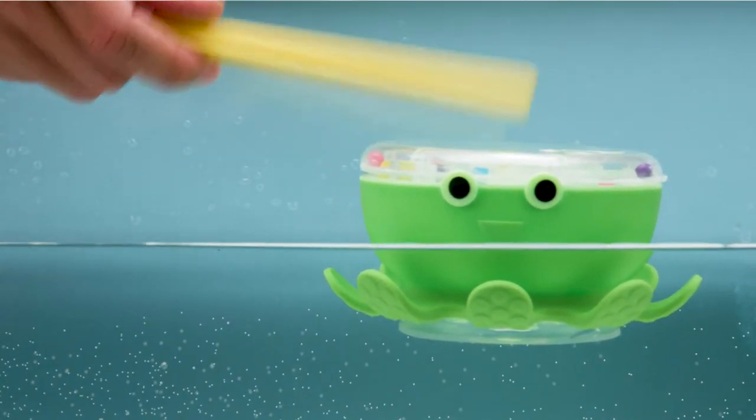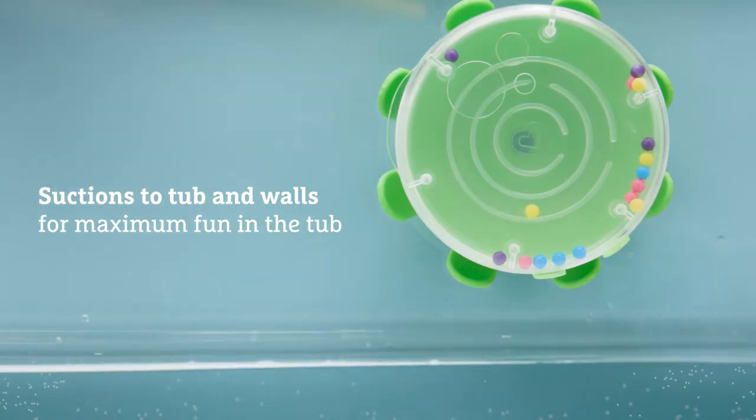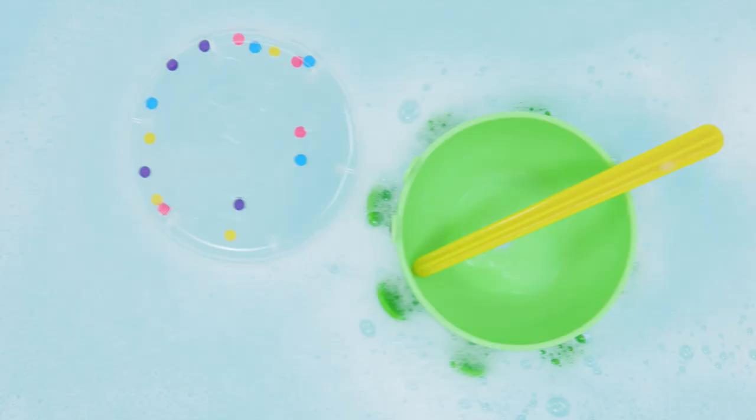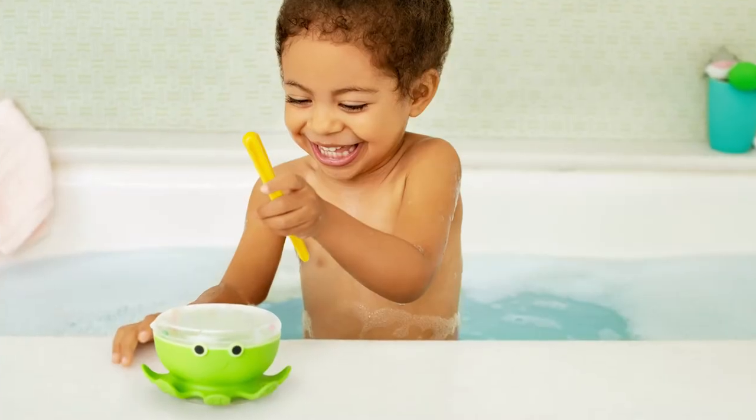The Octodrum floats on water and suctions to tub and walls for maximum fun in the tub. When coupled with imaginative play, Octodrum triples the learning for little drummer boys and girls.